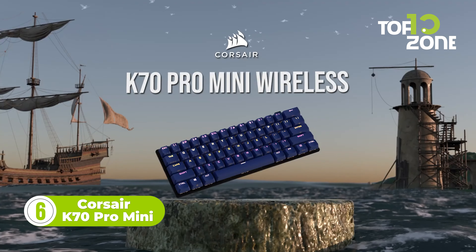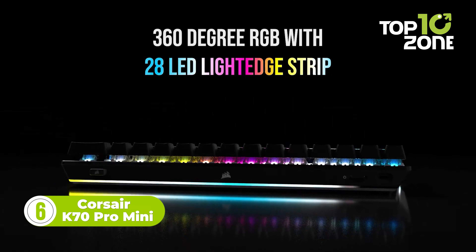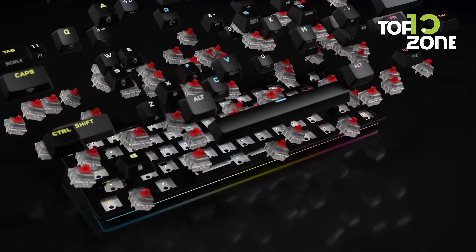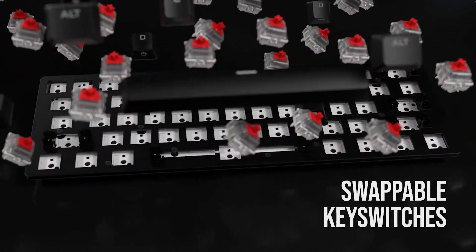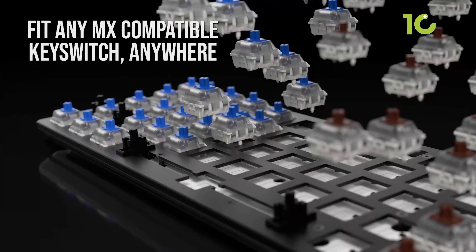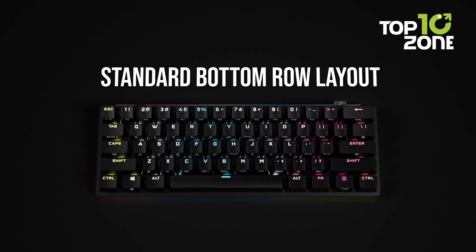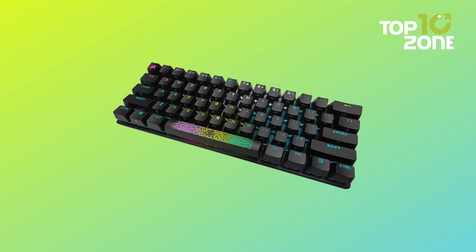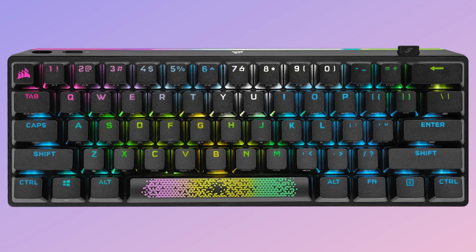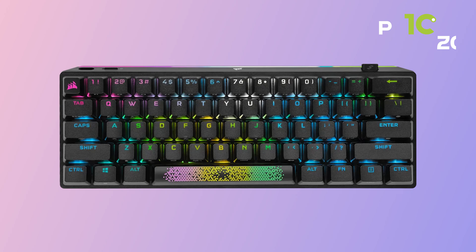Now let's check out the Corsair K70 Pro Mini, a top-of-the-line gaming keyboard that offers a compact 60% layout, customizable design, and wireless freedom. With its hot-swappable key switches, you can easily switch out the switches to suit your personal preferences. The keyboard also features a replaceable accent bar that allows you to add an eye-catching splash of color to the back of your keyboard. By using the Corsair iCUE software, you can bring your entire setup together and create a fully immersive ecosystem with intuitive control.